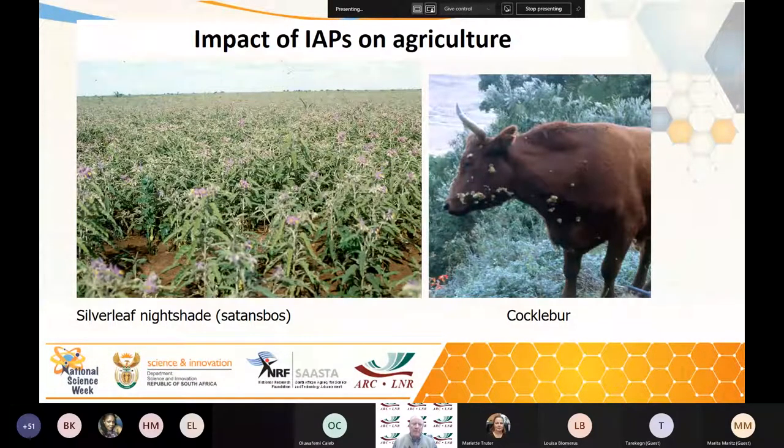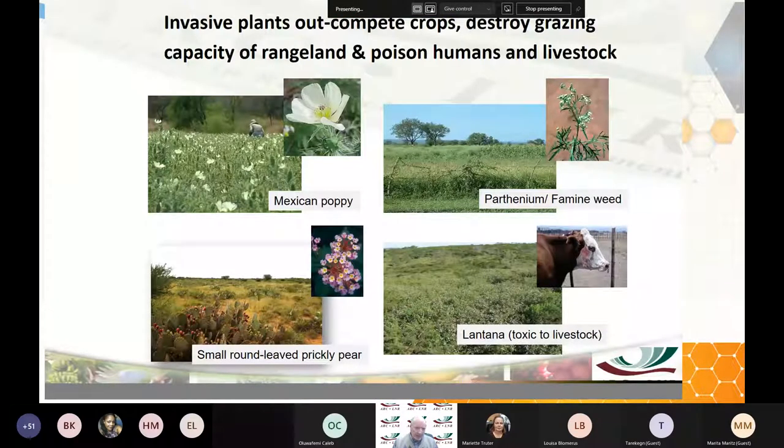The impact on animal health: invasive weeds destroy grazing capacity and some are poisonous to humans and livestock. Parthenium weed is a serious allergenic weed — a big problem in KwaZulu-Natal and all the way through to East Africa — driving farmers off the land by outcompeting local grasses and causing severe allergies in local people. Prickly pear cactus and various cacti reduce the availability of grazing in drier areas. Lantana invades vast areas, outcompetes the rangeland, and eventually the farmer just gives up.